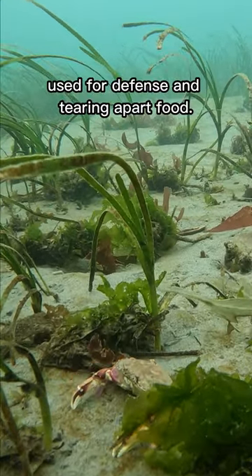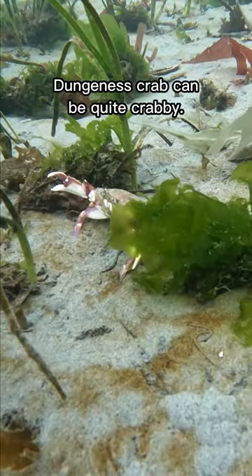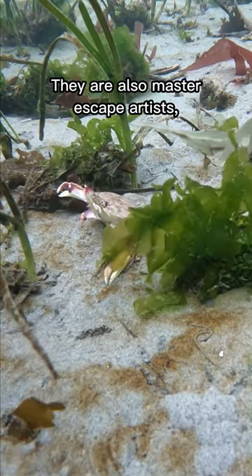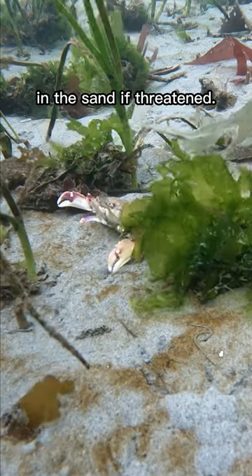They have awesome claws used for defense and tearing apart food. Dungeness crab can be quite crabby — they will not hesitate to give you a nasty pinch. They are also master escape artists and can bury themselves completely in the sand if threatened.